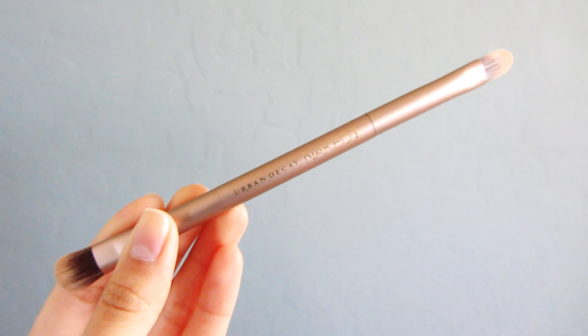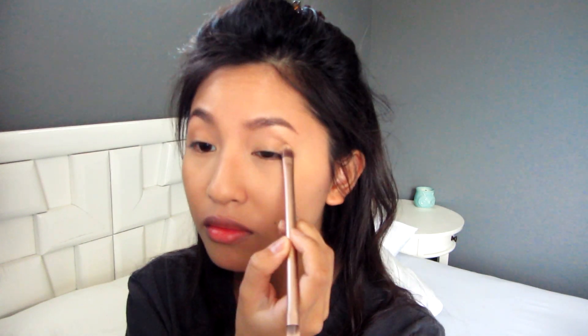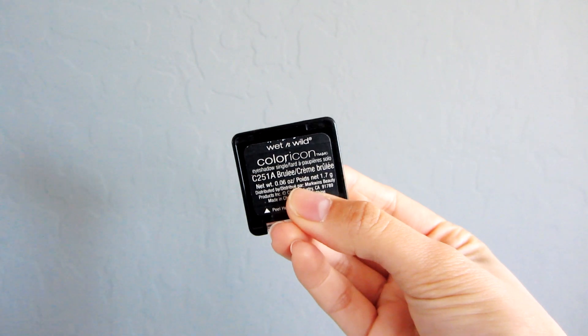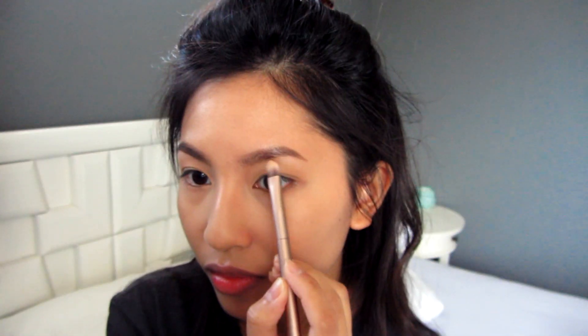I use the NYC Smooth Skin Bronzer for my eyeshadow on a daily basis because it's easy and I like the warmth that it gives. I use my Urban Decay Naked 3 duo-ended brush with that, and I concentrate the product on the outer corners of my eye. To highlight my eyes, I use the Wet n Wild Color Icon Eyeshadow Single in Brulee, using the flat shader brush side of the Urban Decay Naked 3 brush.